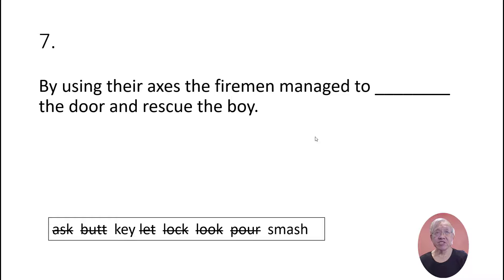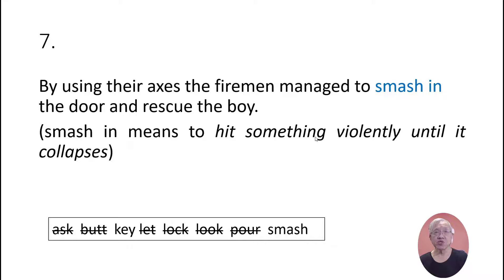By using their axes, the firemen managed to smash in the door and rescue the boy. 'Smash in' means to hit something violently until it collapses.